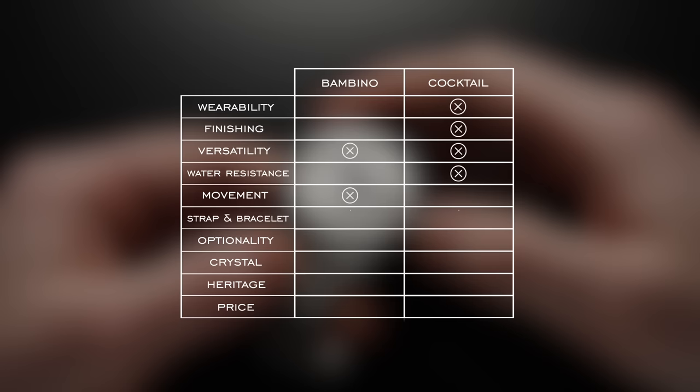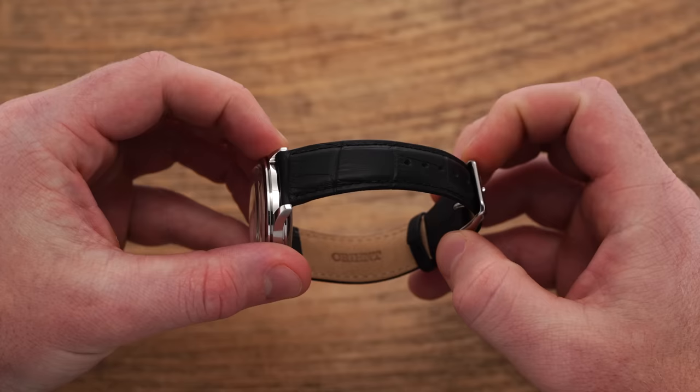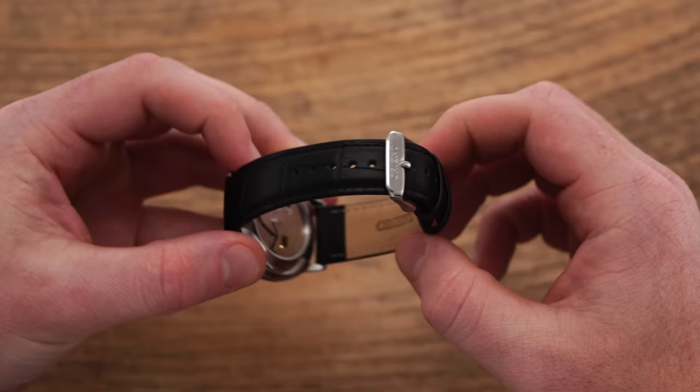For straps, they're both not great so I'll give this one a tie. The bracelet on some Cocktail Times is not bad, but neither is truly exceptional, so I can't really give an edge to either. It's a tie.